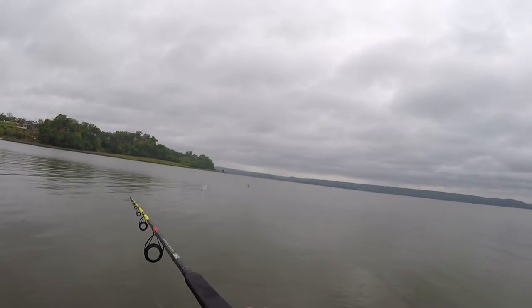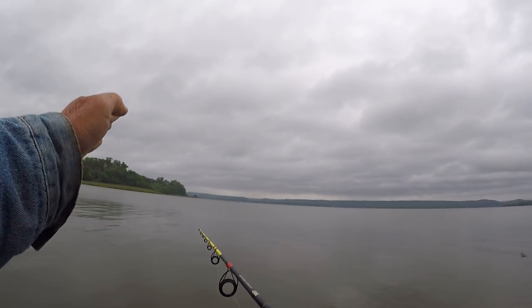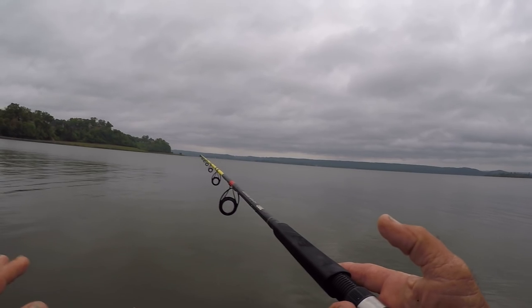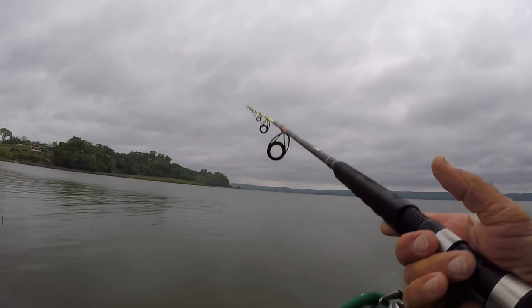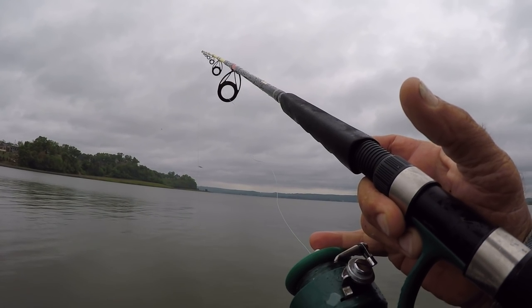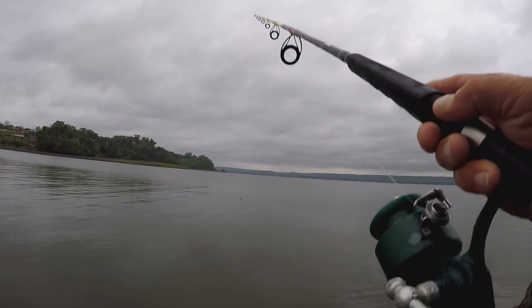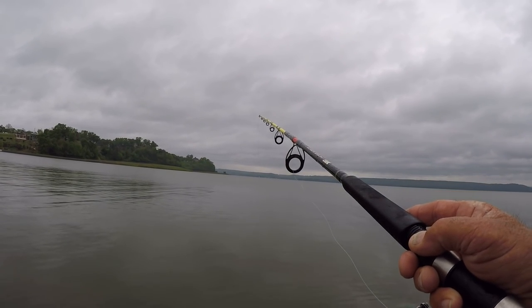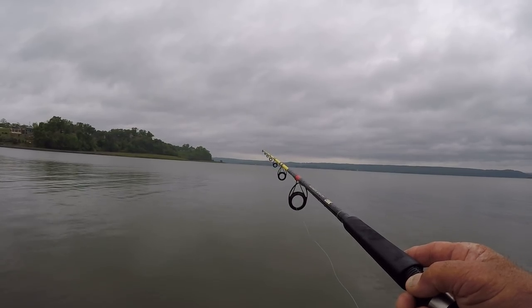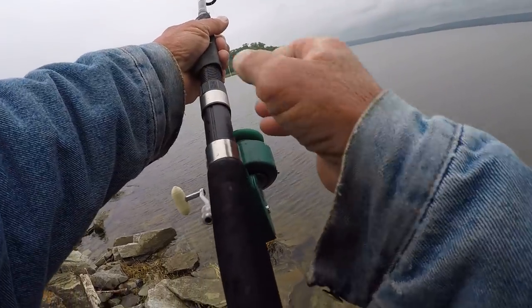I'm gonna lob this bait out there as far as I can and put slack in my line so the bait can fall somewhat straight down. Once it gets to the bottom I'm gonna loosen my drag so when I get bit it won't take my rod if I'm not looking - because them big catfish, you'll lose rods. You gotta really watch.